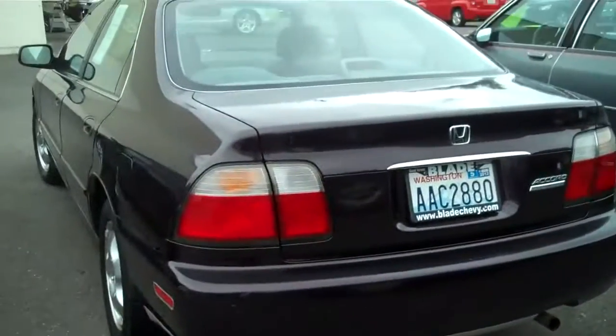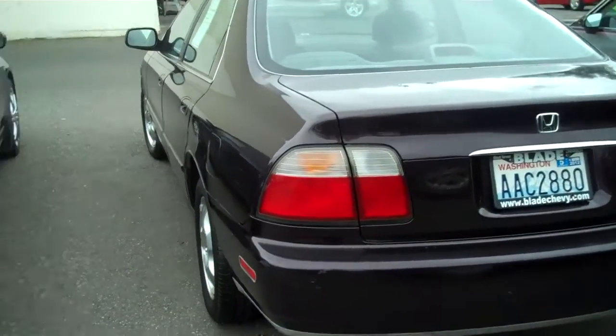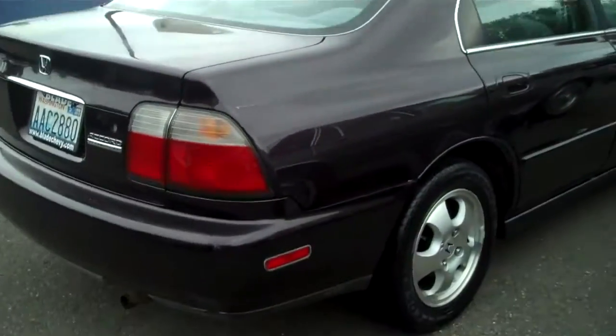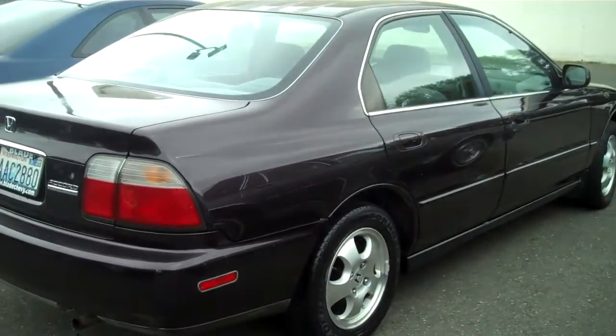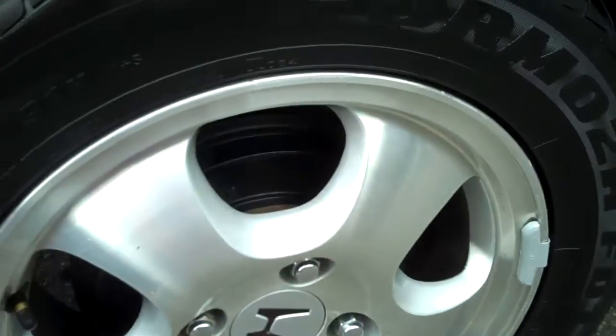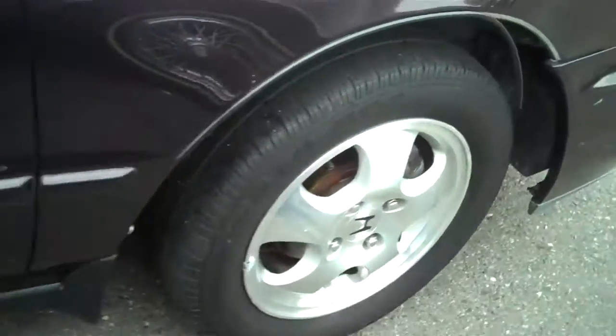You can tell that the lines are pretty straight on this car. Tires are in pretty good shape — a lot of tread left on these. It comes with the special edition wheels that Honda had for this year.